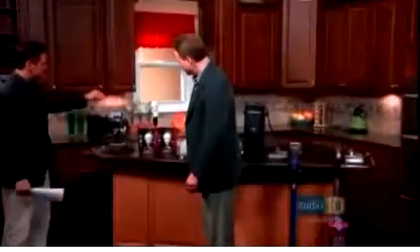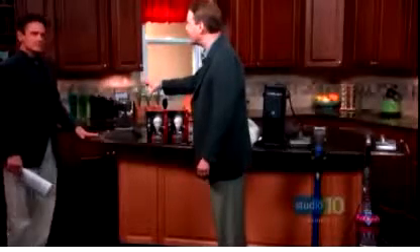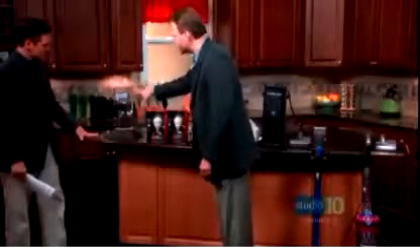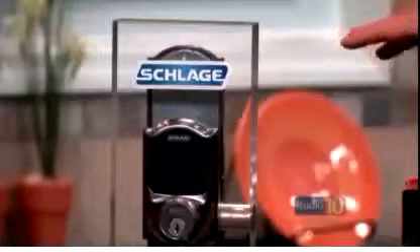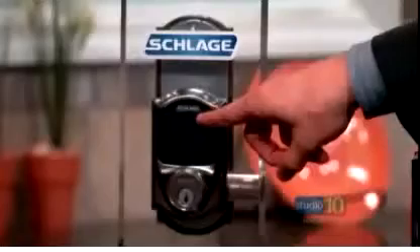Let's talk security. This is the Mac Daddy of locks right here. Schlage is the leader in home security. This is a very interesting lock because it has a grading — all locks have a grading — but this is the strongest lock you can buy for residential purposes today. It is the new touchscreen deadbolt, and I'm going to have you demo it, Jerome.